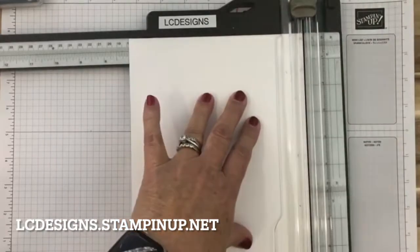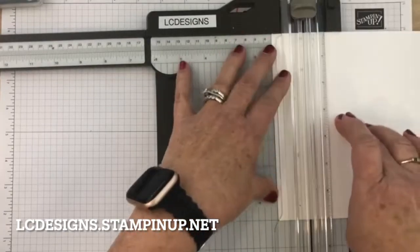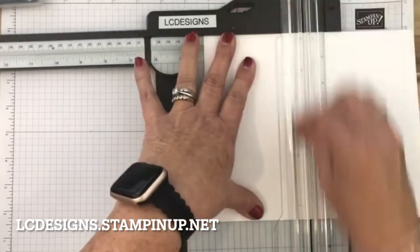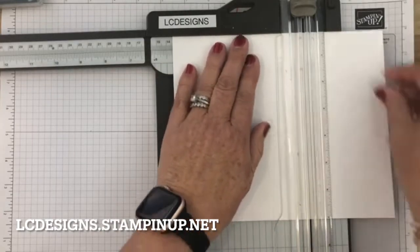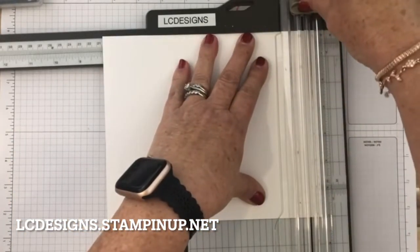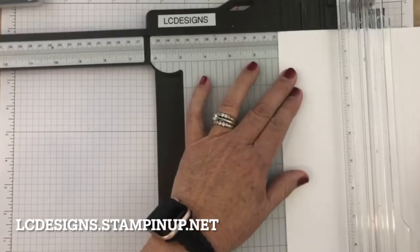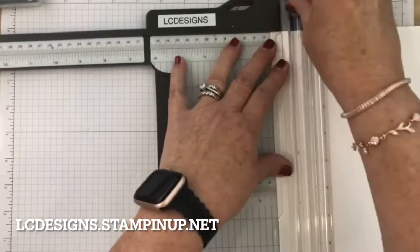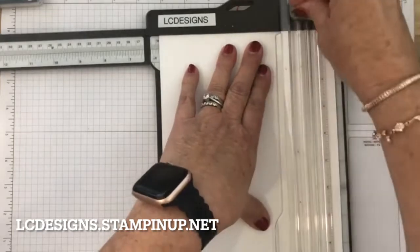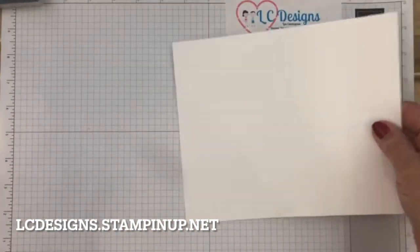Cut it at seven. Then get this blade out of the way — we're going to score the long side at one and one-quarter inch, at four inches, at five and a quarter inches, and at eight inches. And now on the short side, we're going to score it at one and a quarter as well, and then five and three-quarters. Then let's put this together and cut up all our pieces.